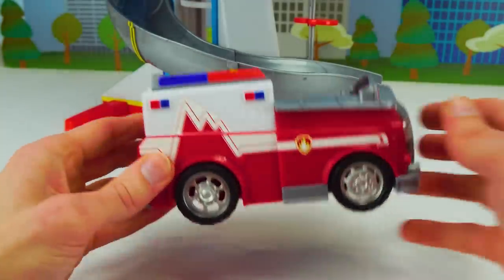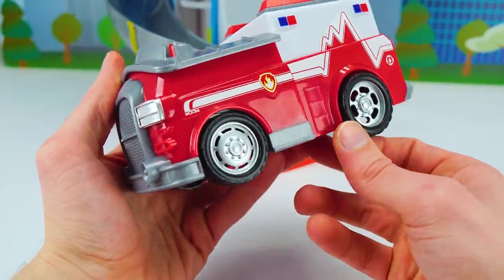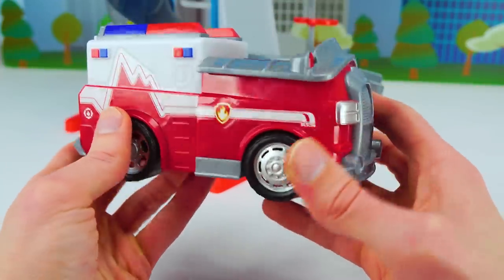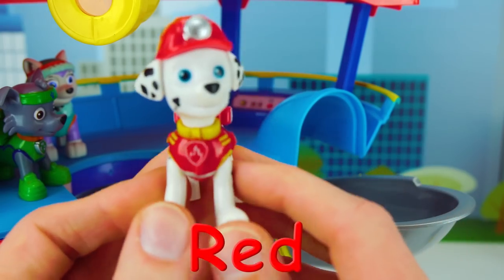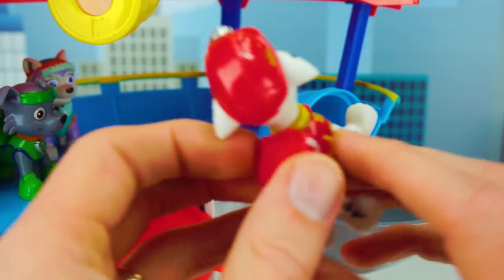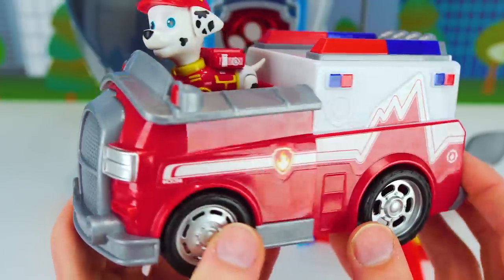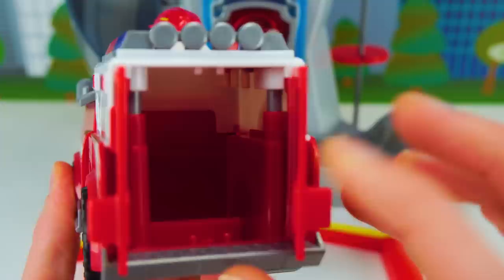And up next is gonna be the pup who drives this cool fire engine! Can you tell me what color this fire engine is? Red! That's right! So we need to find the red Paw Patrol pup to match with this fire truck! And that's gonna be Marshall! He is the color red! He's our fire pup and he drives the red fire truck! I'm fired up! Here he goes! Marshall is ready to roll in his cool fire truck! And check it out — the door is open in the back! I wonder if that will come in handy!